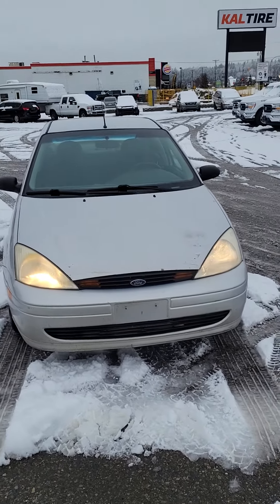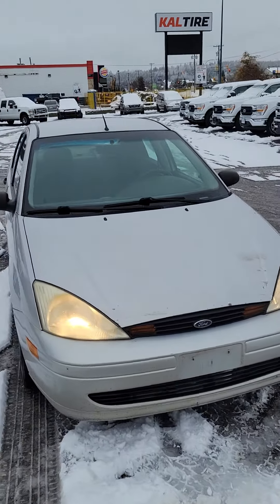Hi Lauren, it's Ray here at Prince George Ford. I wanted to do a quick video for you on our 2001 Ford Focus that you had inquired on, just to point out any defects or anything, just in case you're from out of town.